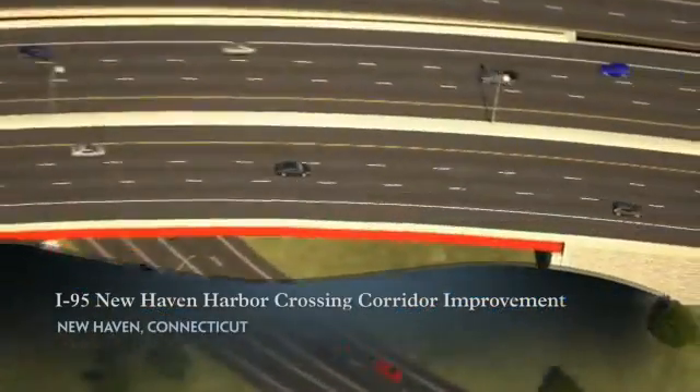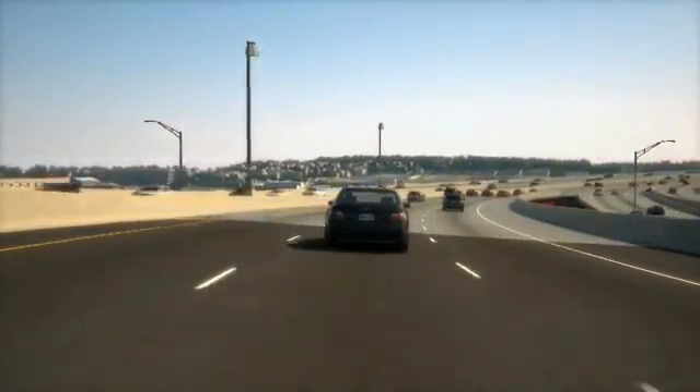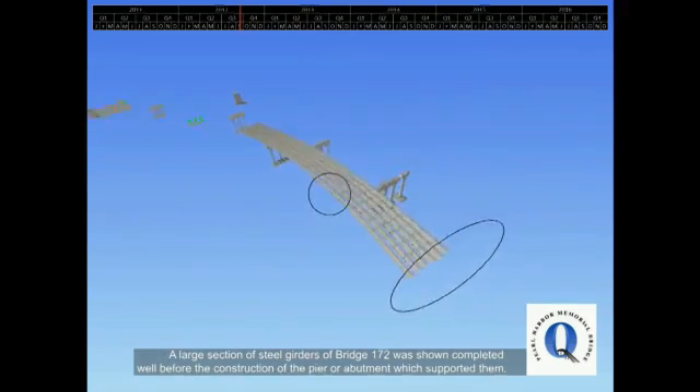Connecticut's I-95 New Haven Harbor Crossing Corridor Improvement Program features upgrades and enhancements of more than 7 miles of Interstate 95, including a new signature bridge over the Quinnipiac River. As part of its program management role on the project,